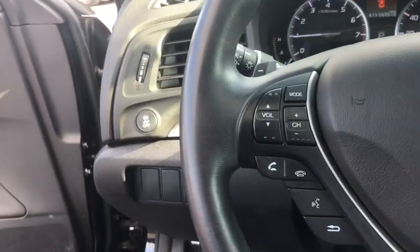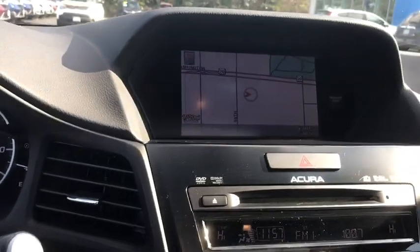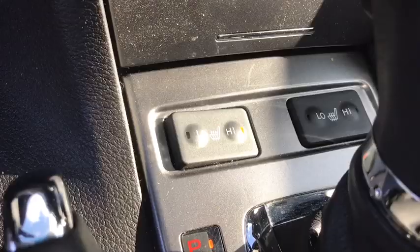If enjoying the drive is something important to you, then the ILX might be the one you are looking for. This vehicle has less than 70,000 miles. Here are some of this vehicle's great options.